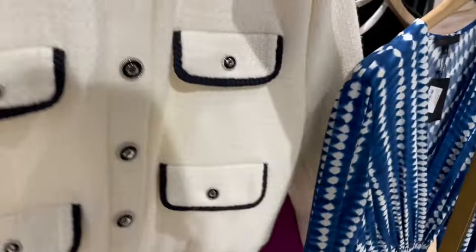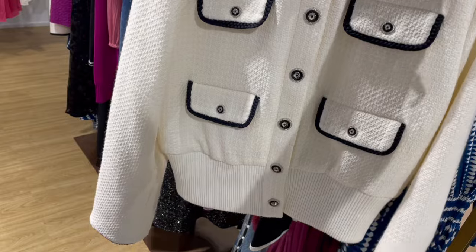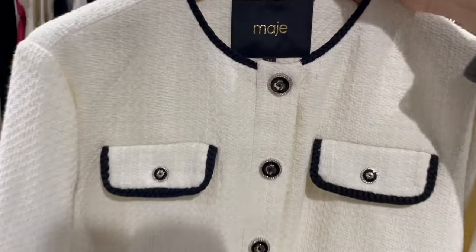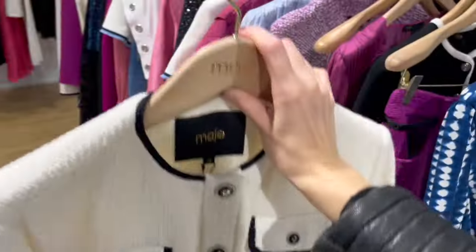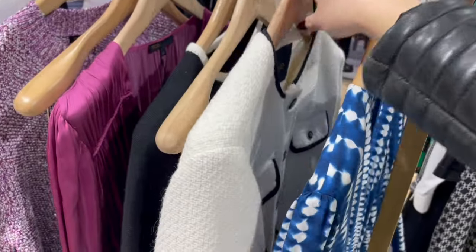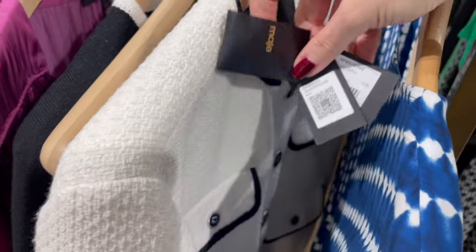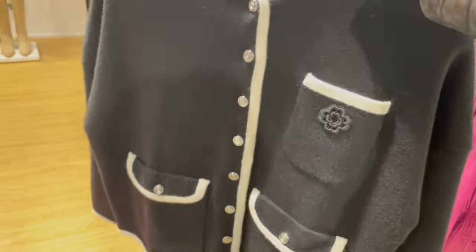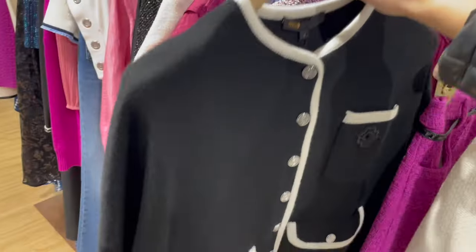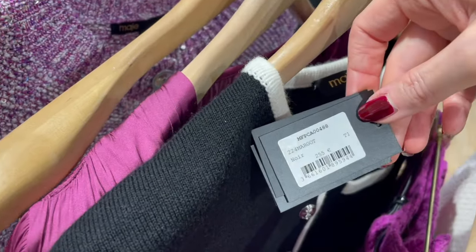Here is a very cute bomber-style jacket in white and black — the buttons are super cute, pretty piece. The price is €350. There's also a super cute piece in black, kind of a cardigan-jacket — a classic item, a little bit thicker fabric. The price is €255.